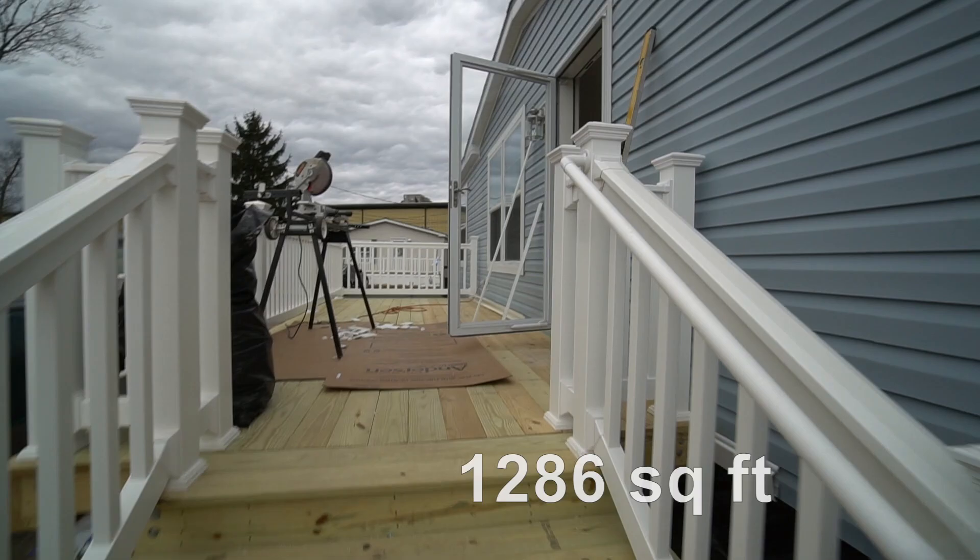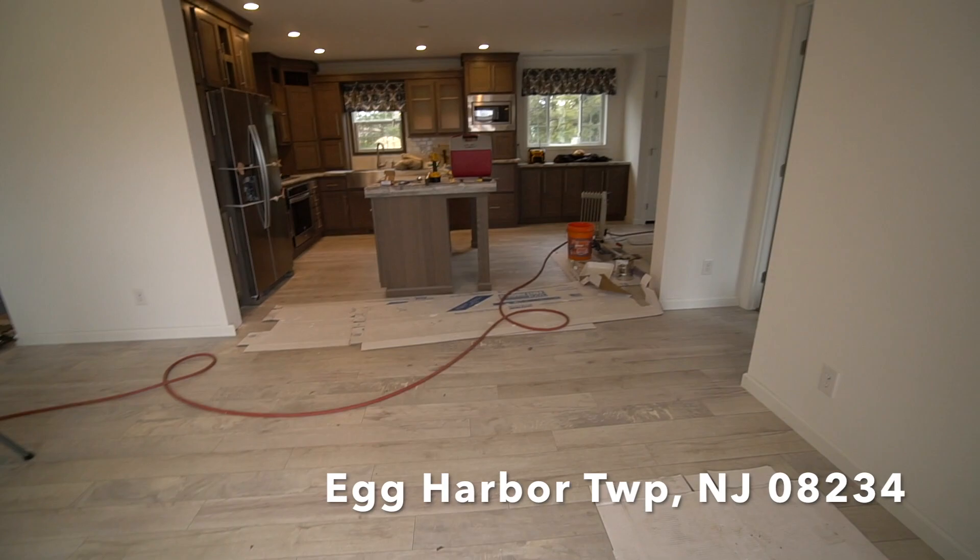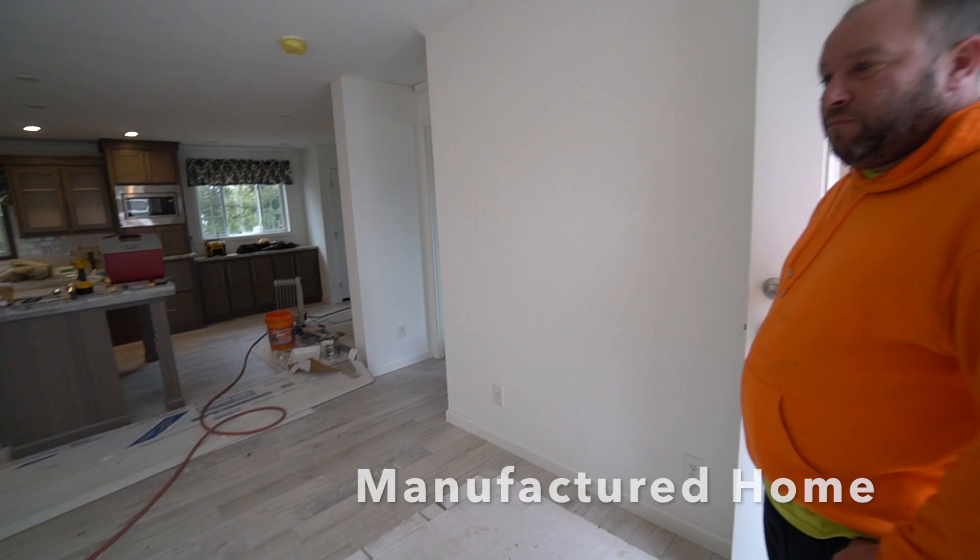All right, now we're gonna go inside and take a look at what's been done inside so far. Wow, look at the floor — it's beautiful. So we're about six weeks away from being done here.